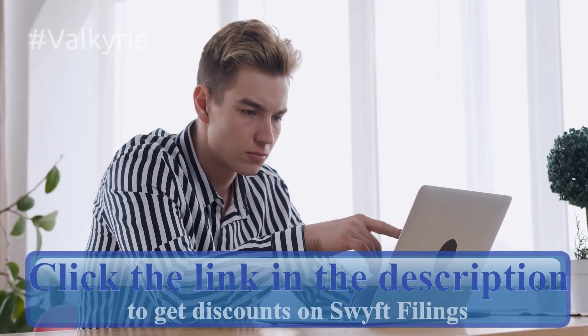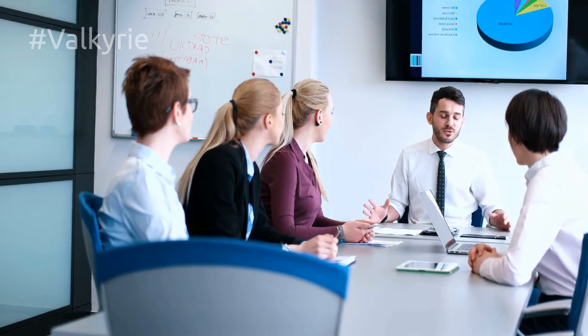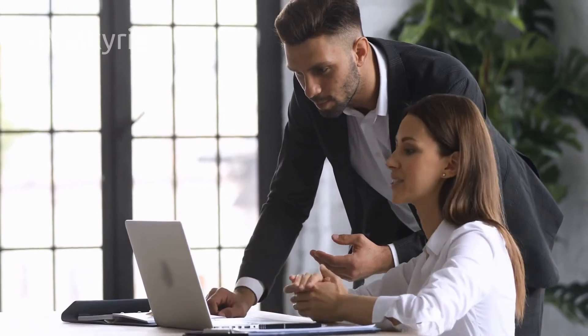Click the link in the description to get discounts on Swift Filings. Swift Filings also does a very good job when it comes to helping you with business management. Even if you file to create an LLC, there are other things to consider. Each one of them can be time consuming or challenging to get. Swift Filings helps you by offering a multitude of additional services related to business management and creation in general.